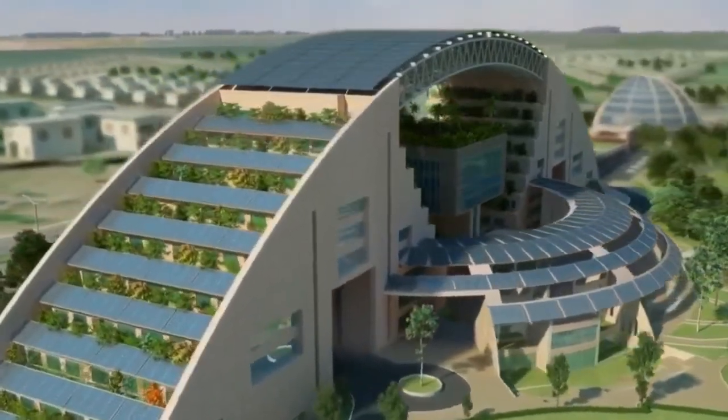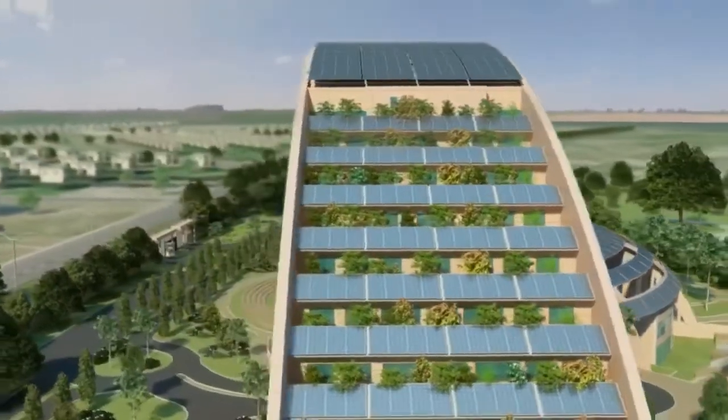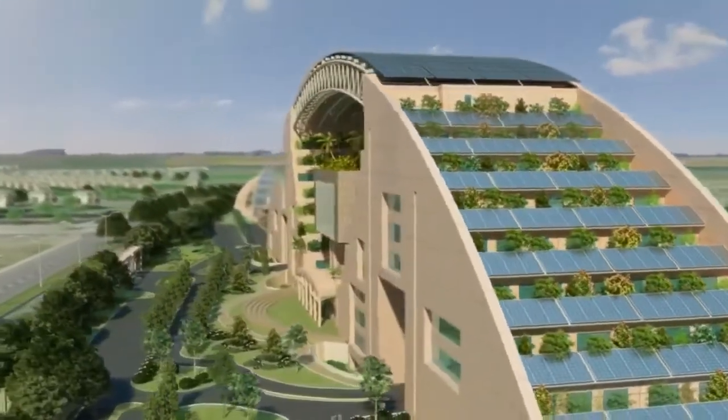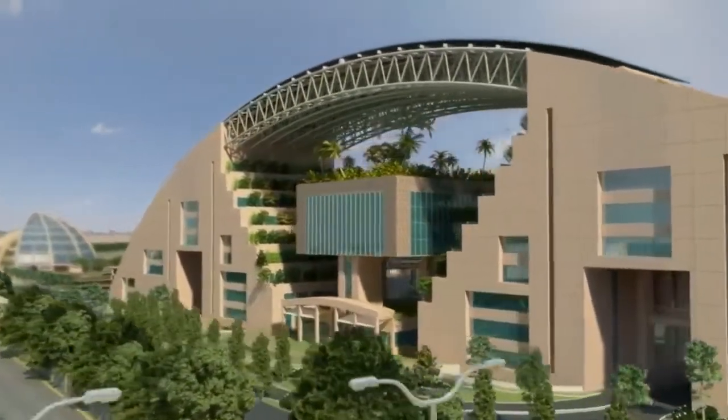One of the several unique architectural steps is the use of intensive stepped terrace gardens on each floor. This campus enjoys cooling automatically by an earth-air tunnel system.